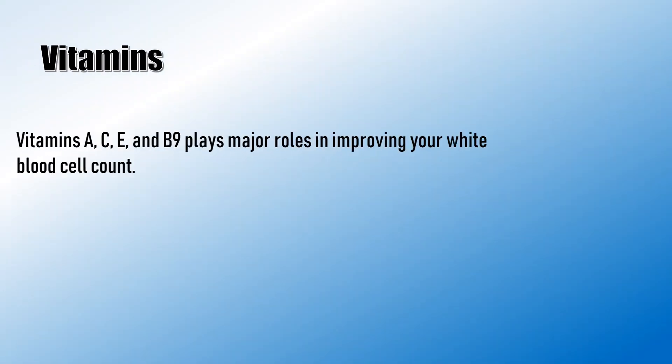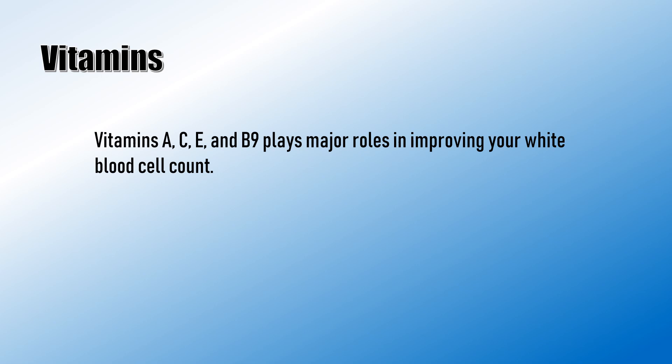Vitamins A, C, E, and B9 play major roles in improving your white blood cell count.